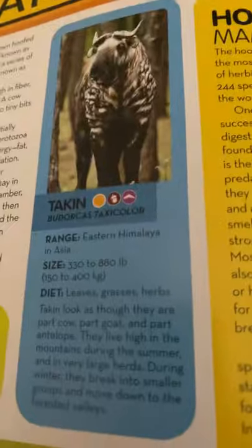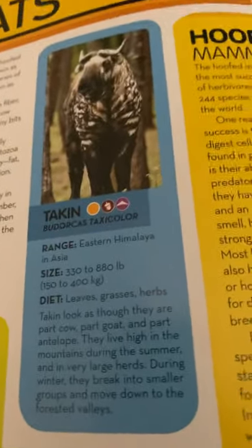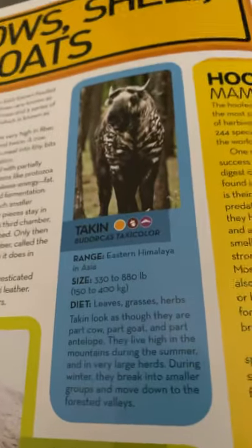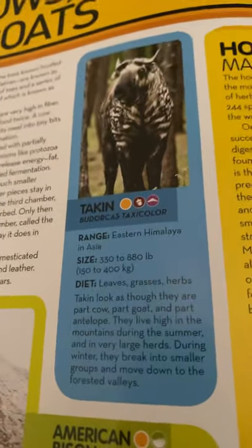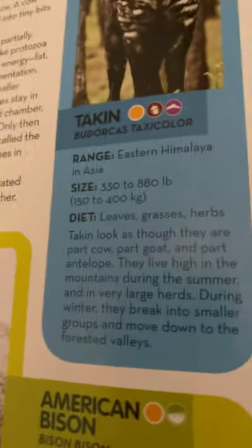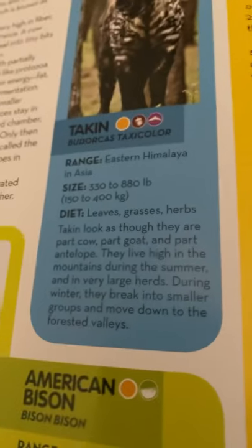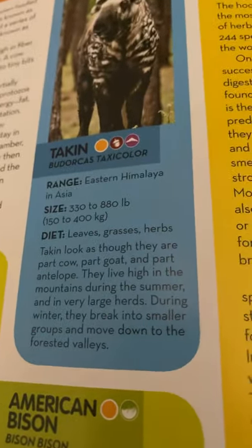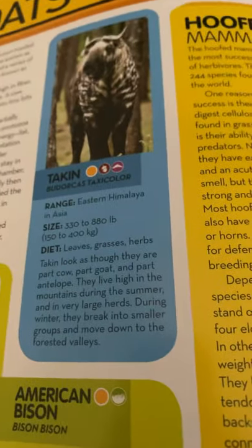First, we have the Takin. They live in the Eastern Himalayas in Asia. They are 330 to 880 pounds, or 150 to 400 kilograms, and they eat leaves, grasses, and herbs. Takin look as though they are part cow, part goat, and part antelope. They live high in the mountains during the summer in very large herds. During winter, they break into smaller groups and move down to the forested valleys.